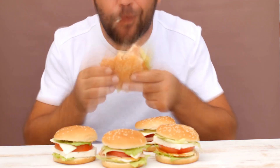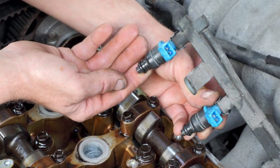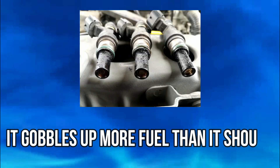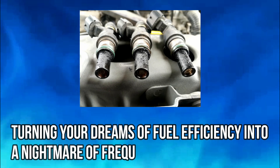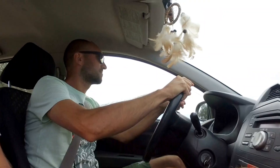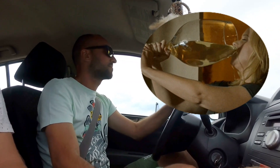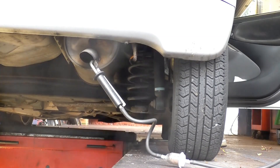Sign eight: bad fuel economy. Think of a bad injector as your engine's foodie friend — it gobbles up more fuel than it should, turning your dreams of fuel efficiency into a nightmare of frequent gas station visits. It's like your car is on an all-you-can-drink fuel buffet and making the most of it.